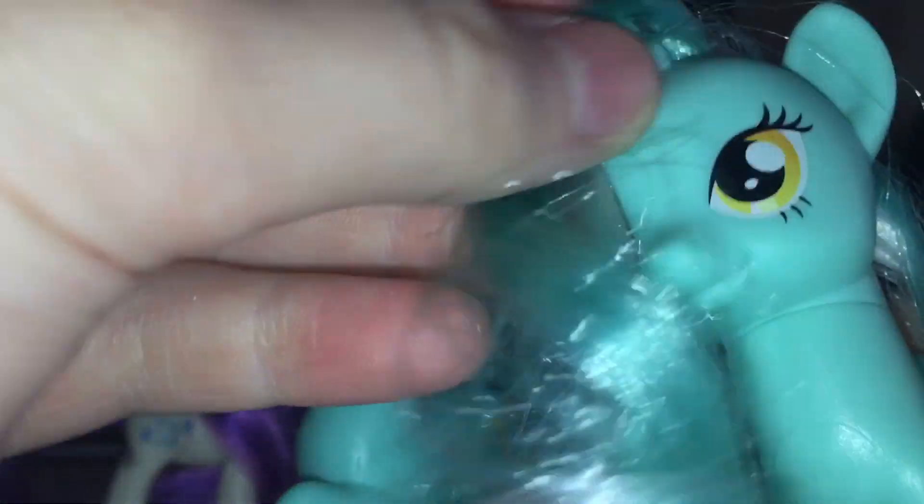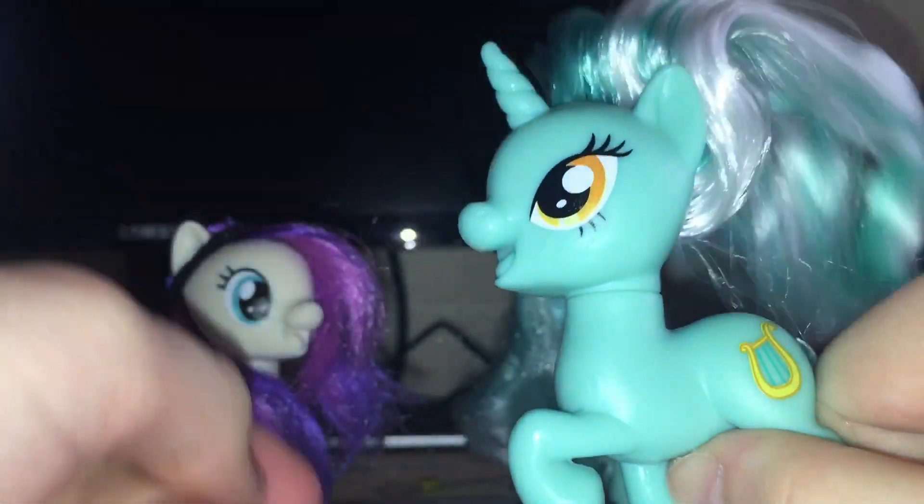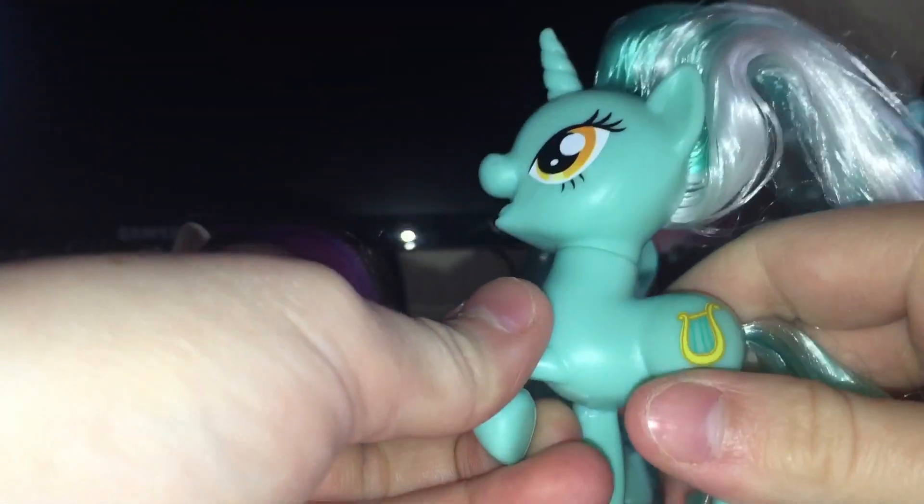I still like these newer ponies more. Her mane is super soft — some ponies don't have a soft mane, but hers is great. The horn looks pretty good too. You can really style her hair amazingly. She also has a hoof up, which not many ponies have.